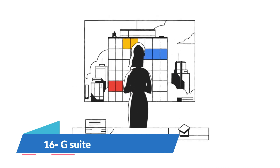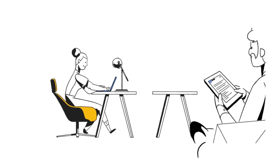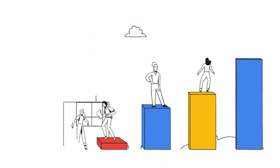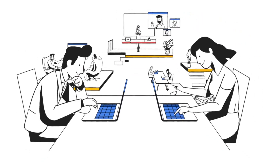G Suite is a Google suite of online collaboration and file sharing tools. It includes a variety of software such as Google Docs, Google Sheets, Google Slides, etc. Think of G Suite as an online replacement for most of the standard Microsoft tools you are so used to using. It has a basic pricing plan of $6 per month per user.